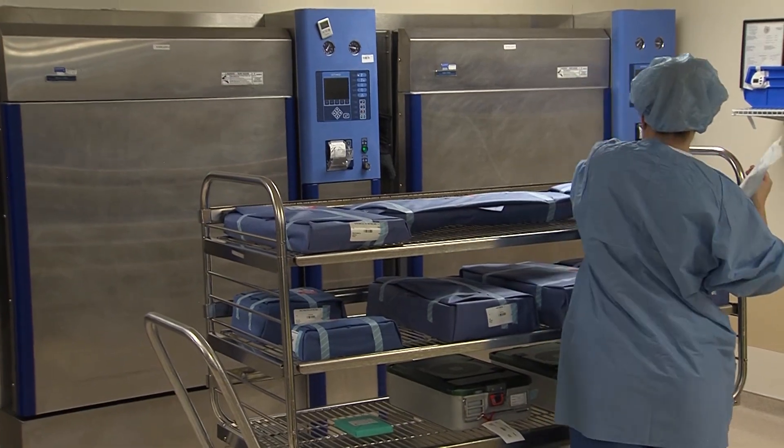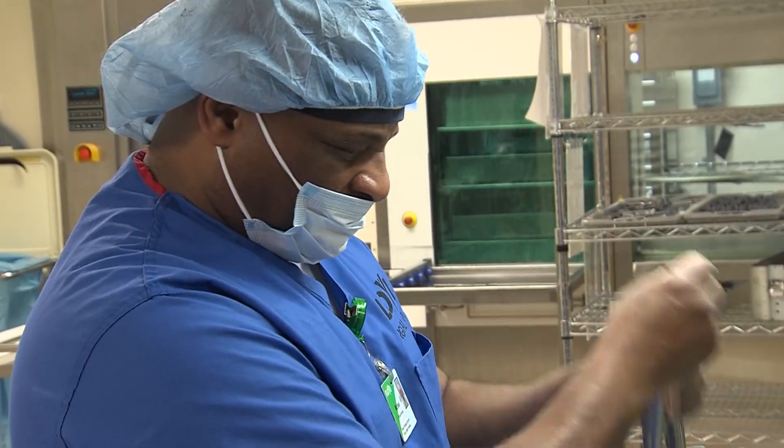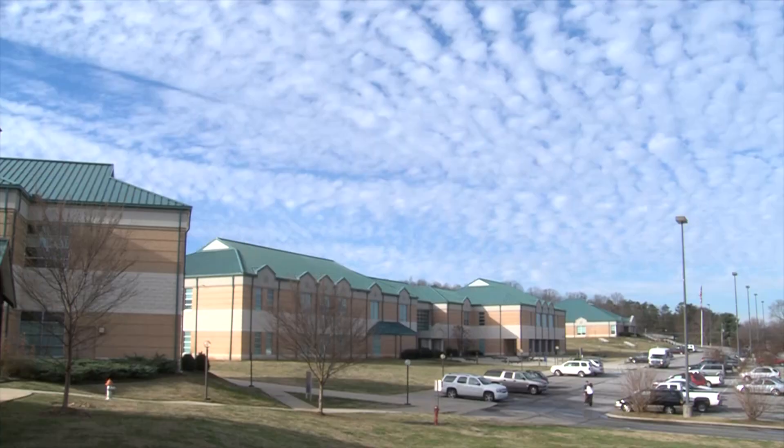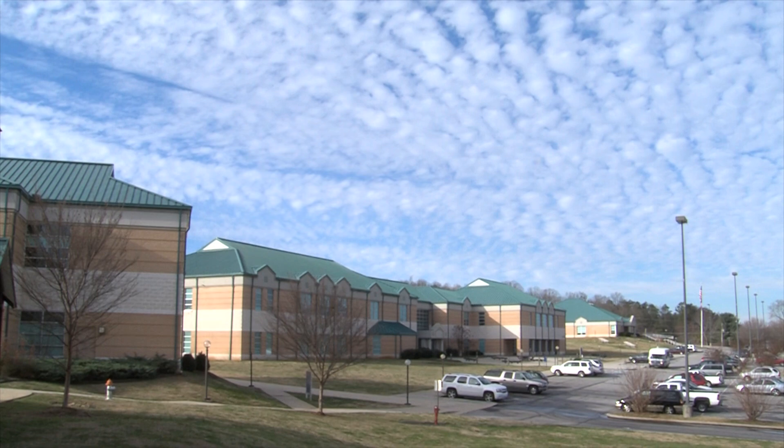If you're looking for a fast-paced, stable career that pays well with high growth potential, then consider Central Sterile Processing. If you want to do something in the medical field, Central Sterile is hands down one of my favorite things I've ever done. To find out more about GNTC's program, visit our website.